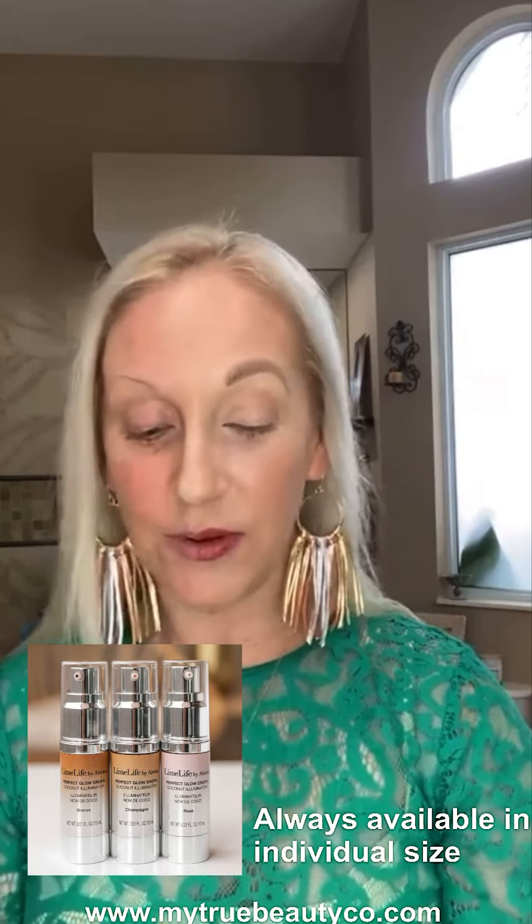I love these. They were available for the first time last year around this time, and I am so glad this set is back because it makes a really great holiday gift. I did a half face today because I like to wear these two different ways: one of those ways is under my makeup, and one of those ways is over my makeup.